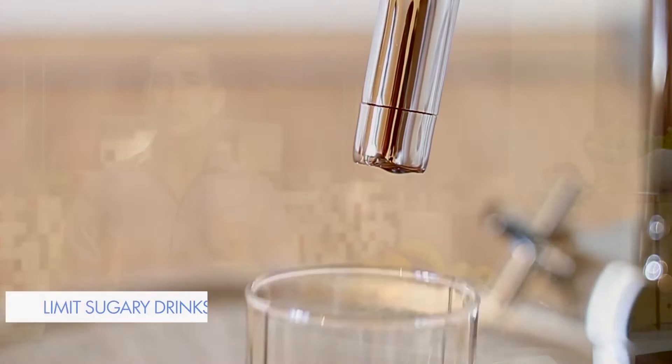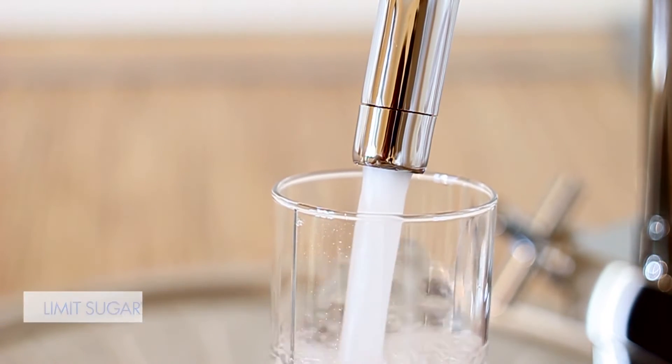And don't forget to hydrate. Water is always your best source. If you want to mix it up a little bit, that's totally fine, but really your go-to source of fluid should be water.